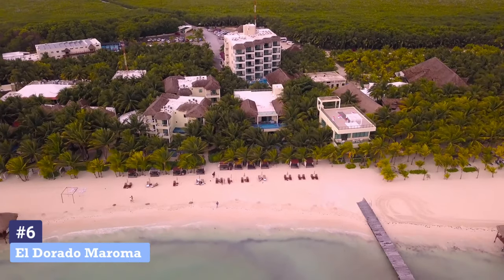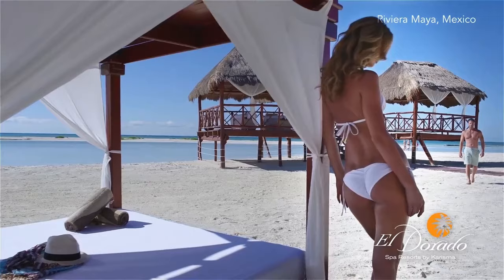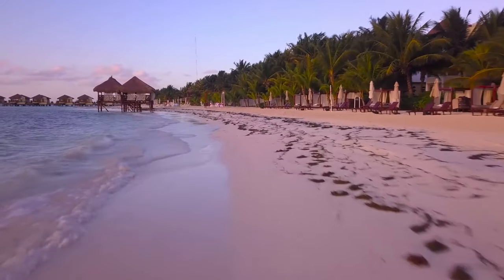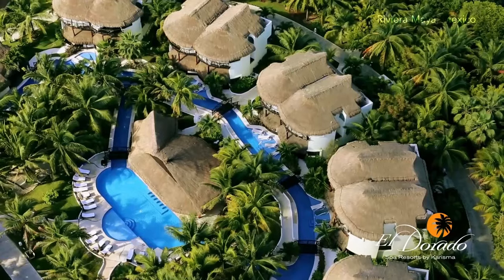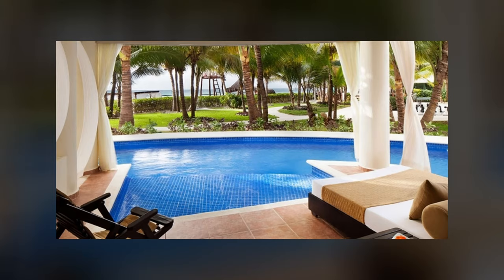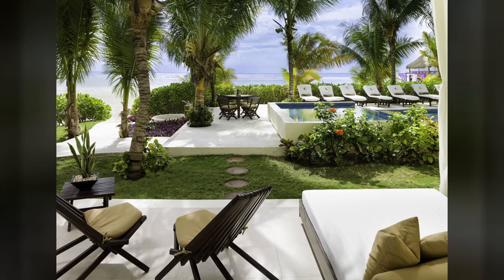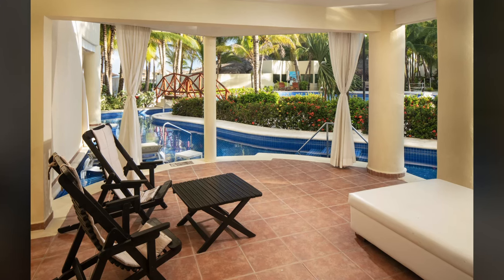Number 6: El Dorado Maroma. El Dorado Maroma is an adults-only, all-inclusive resort located just north of downtown Playa del Carmen. This resort is situated on a stunning stretch of Maroma Beach, which has been rated as one of the top ten in the world. There are numerous accommodation options, ranging from junior suites, swim-up suites, and private pool suites, to palatial honeymoon suites and presidential villas. You'll have views of the turquoise Caribbean Sea, the tropical gardens, or the sparkling pools from your private terrace.